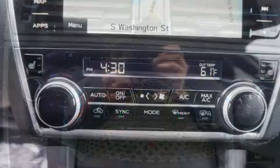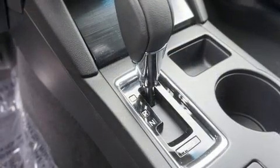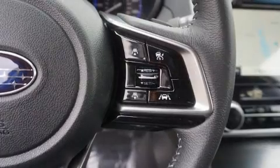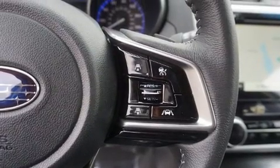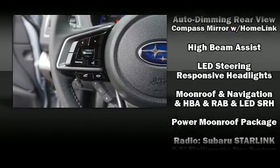Subaru ensures the safety and security of its passengers, with equipment such as head curtain airbags, front side impact airbags, traction control, brake assist, ignition disabling, an emergency communication system, and four-wheel disc brakes with ABS.